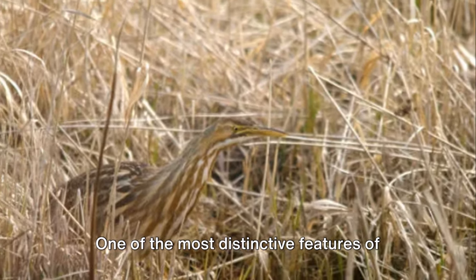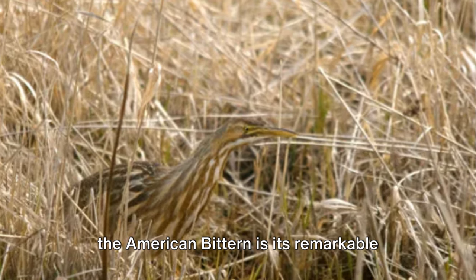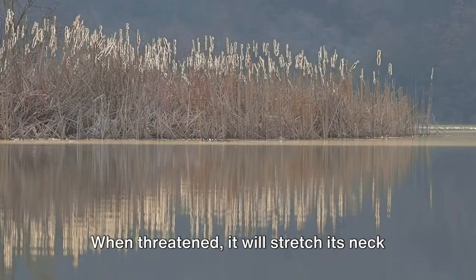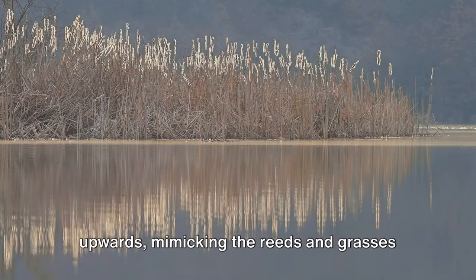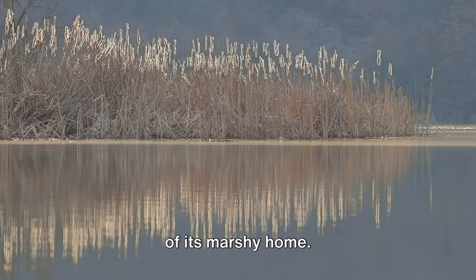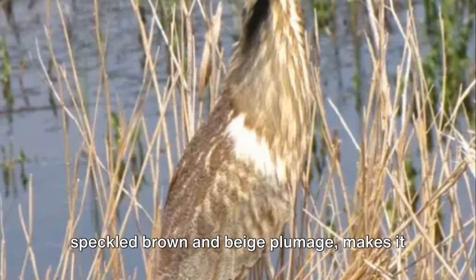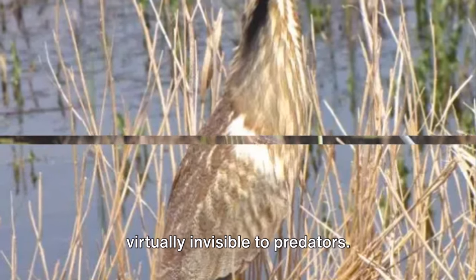One of the most distinctive features of the American bittern is its remarkable ability to blend into its surroundings. When threatened, it will stretch its neck upwards, mimicking the reeds and grasses of its marshy home. This clever trick, along with its speckled brown and beige plumage, makes it virtually invisible to predators.